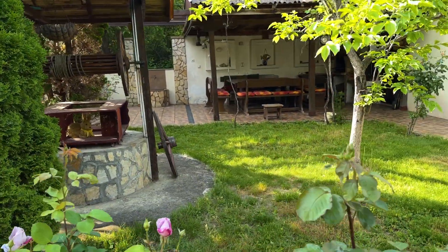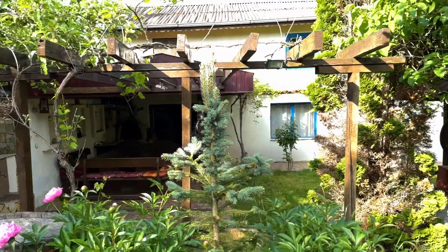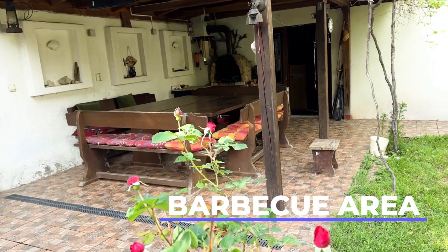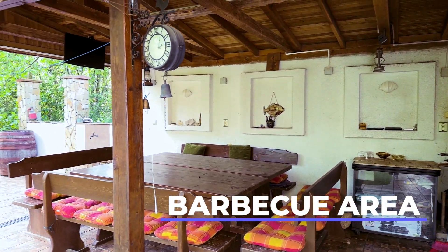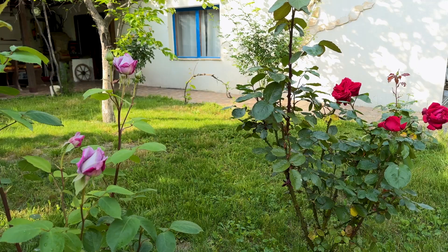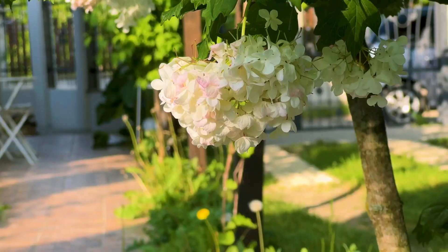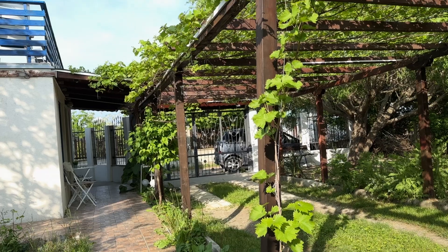We have a spacious garden with a barbecue area, green grass, hammocks, trees, play area and a parking. There is a stone barbecue, an outside dining table that sits 8 and a kitchen attached for your convenience. It's a very pleasant experience, especially if you have children or pets who would love to enjoy the garden.